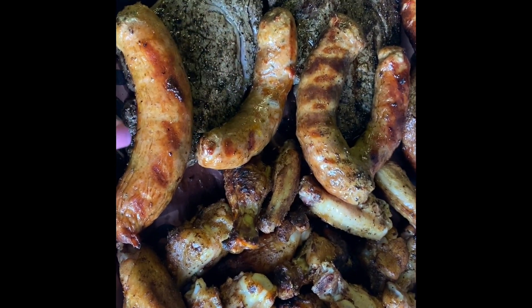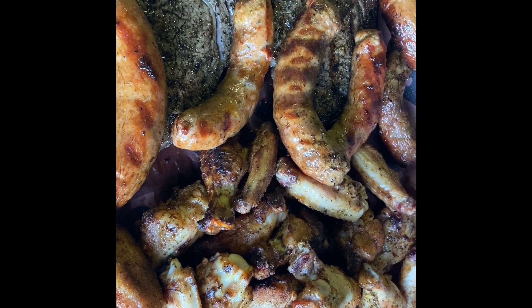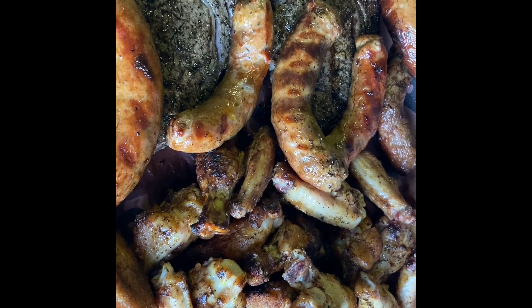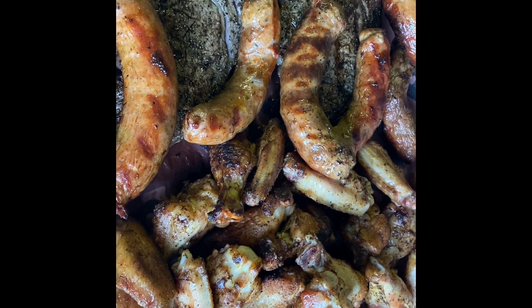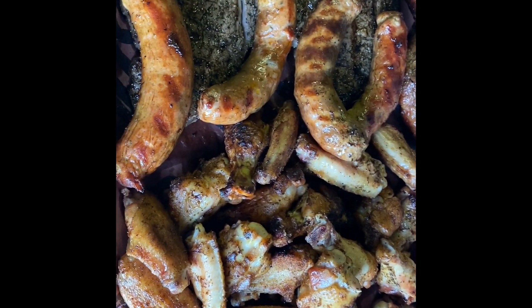Everything is done — my steaks, my sausage, my wings. All I'm going to do is plate up a salad and we're going to have an amazing dinner. I cannot wait. I doubt we're going to eat all of this tonight, so that also means we'll have leftovers at some point this week. That's exciting too.